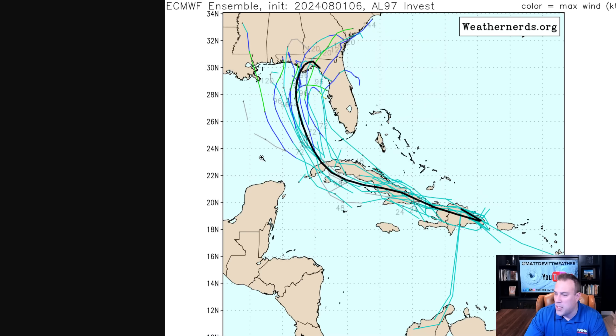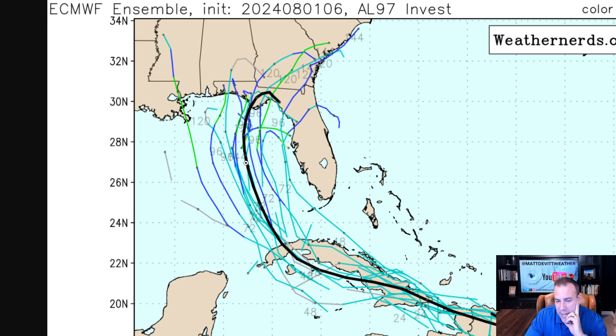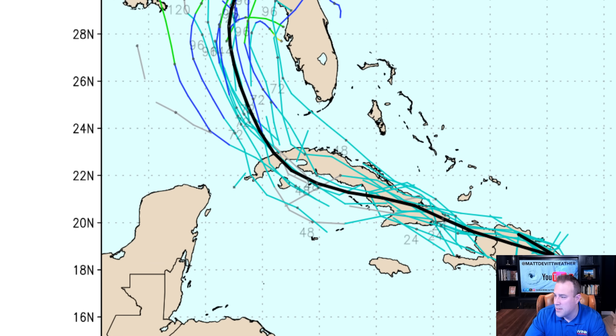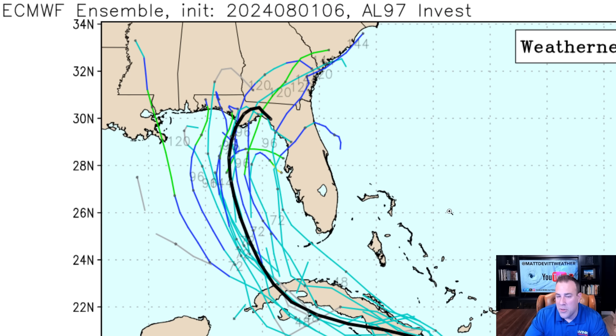Starting with the European model: these individual lines are the possibilities, and the black line is the average. The colors indicate intensities — light blue, dark blue, and some green — showing at least with the European model a weak low, tropical depression, if not a tropical storm in the Gulf of Mexico. They're not showing a very powerful system. The American model, in its deterministic runs, does show the potential for a hurricane, and the ensemble black line does show that loop-de-loop. That's because of an atmospheric backup caused by the high-pressure system building in from the west.